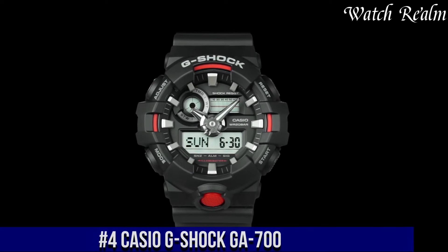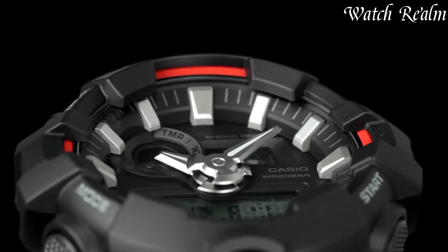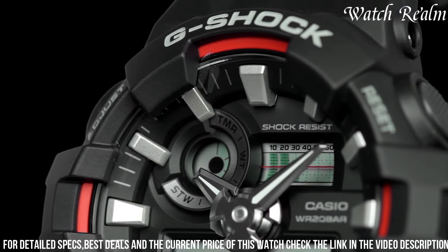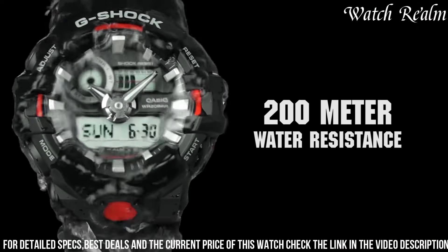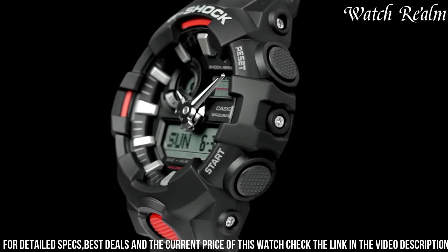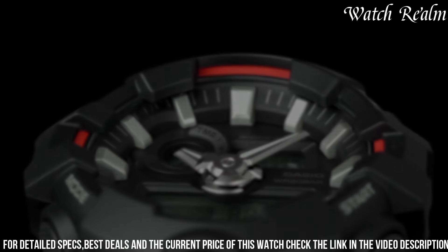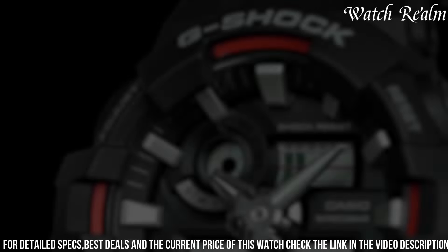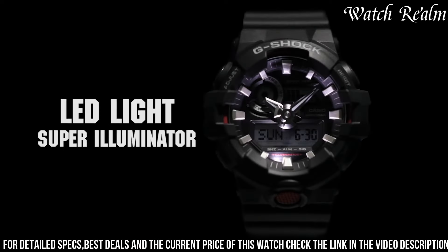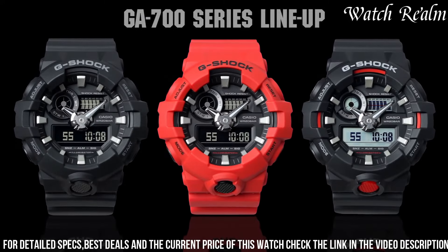Number 4: Casio GA-700. This model epitomizes ruggedness and functionality crafted for those leading active lifestyles. With its bold and robust design, it incorporates G-Shock's renowned shock resistance, ensuring durability in demanding conditions. The analog-digital display features large hands and bold markers for clear visibility in any environment. Equipped with a stopwatch, countdown timer, world time for 31 time zones, and LED light, it offers practicality for various activities. The GA-700 also integrates a unique 3D design with a layered bezel, blending toughness, versatile features, and a sporty aesthetic for everyday adventures.